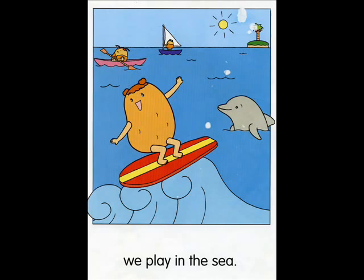At the beach, we play in the sea. Can you find these things? Point and say. Dolphin. Island. Look at the dolphin. What's it like? It's near.